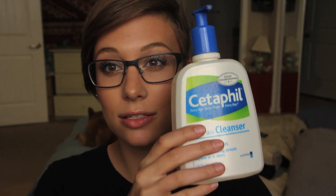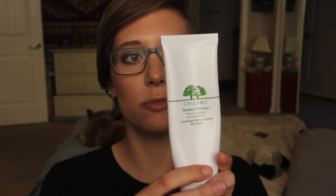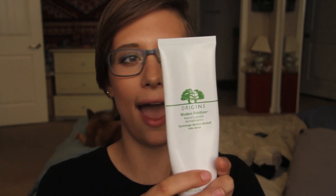That exfoliator is the Origins Modern Friction Nature's Gentle Dermabrasion. It's a very, very gentle exfoliator. I use it every other night because it's that gentle that my skin can handle it. It refines your skin from rough to smooth, and it has rice in it that provides the exfoliant texture without being too harsh. You put it on, splash a little water to foam it up — it's awesome. I've been using it for about a year and my skin's never looked better.